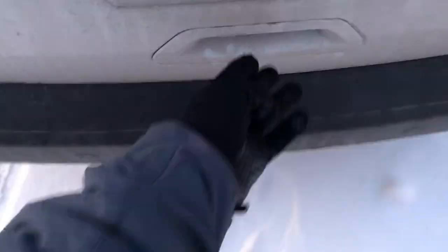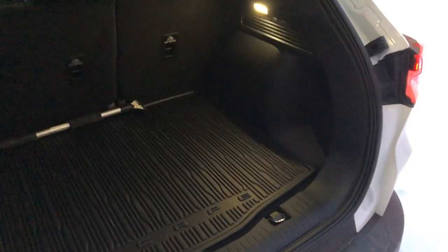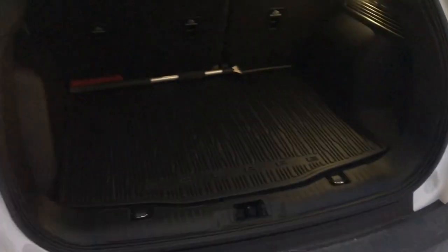The power hatch also comes with the kick sensor, but they never ever work for me — the sensors always seem blocked. Anyway, 974 liters of trunk space — it's actually quite big. I like the width of the opening and it's fairly tall. Given the overall size of the vehicle, that's pretty generous cargo space.